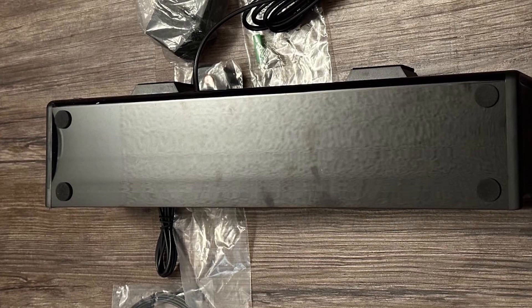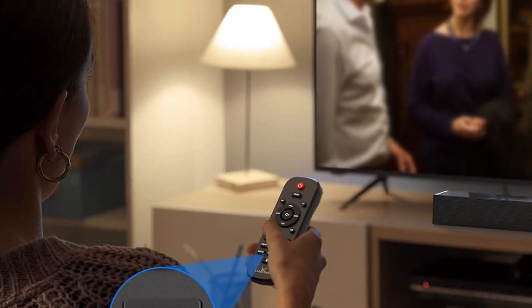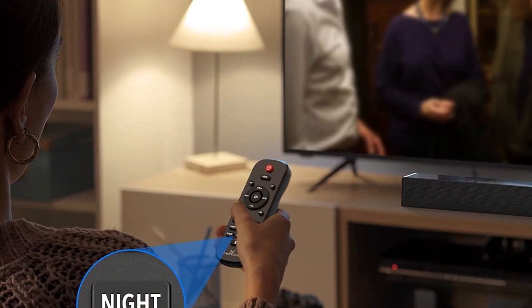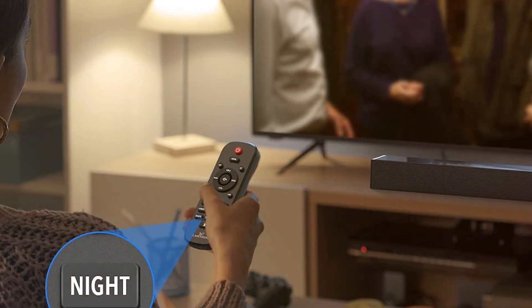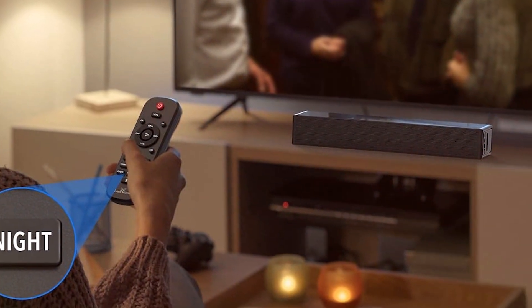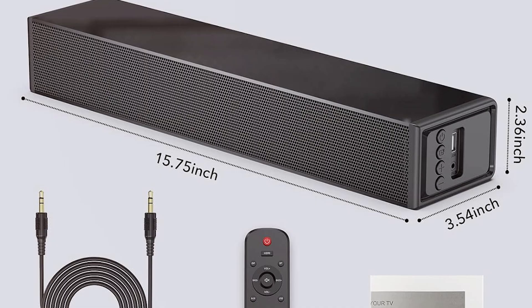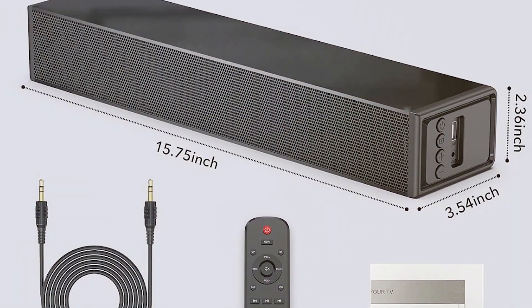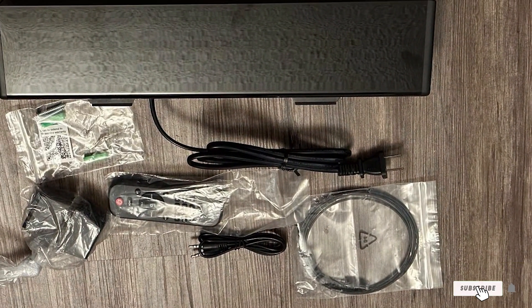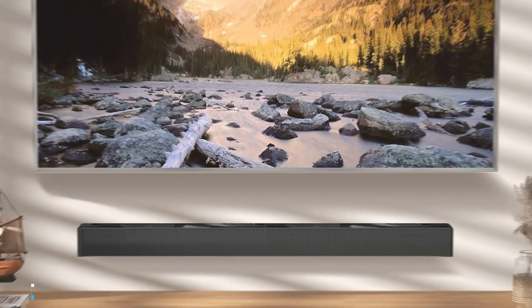The soundbar also offers multiple connectivity options, including HDMI ARC, optical, and AUX inputs, making it compatible with a wide range of televisions. User experience is at the forefront with the Luxound Soundbar. The intuitive remote control and easy setup process make it user-friendly, even for those not tech-savvy. Its compact design doesn't hinder its ability to deliver a full-bodied sound, making it a fantastic choice for anyone looking to upgrade their TV's audio on a budget.